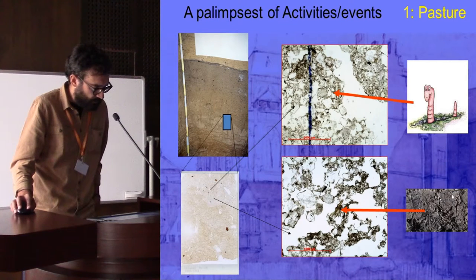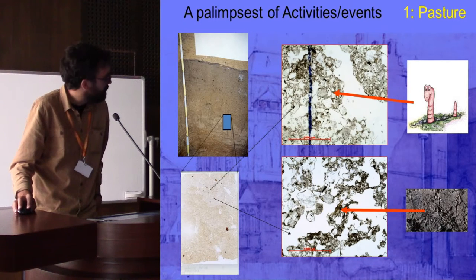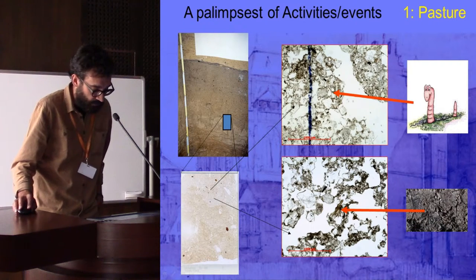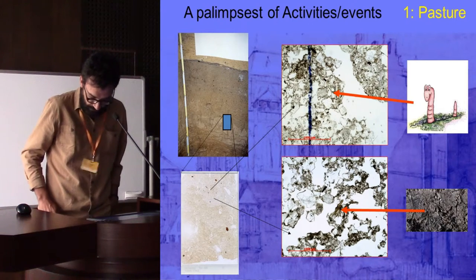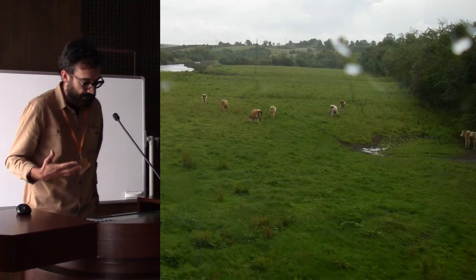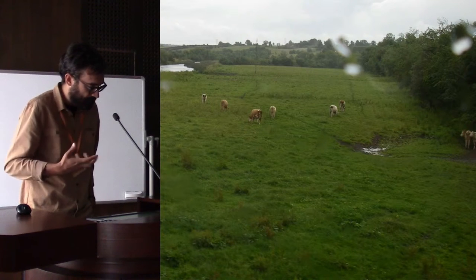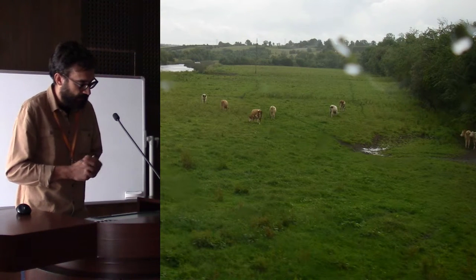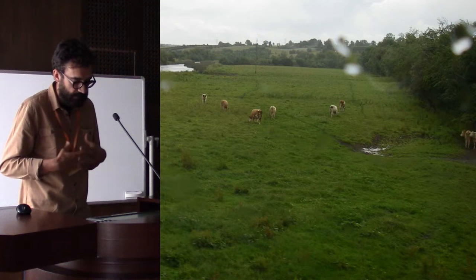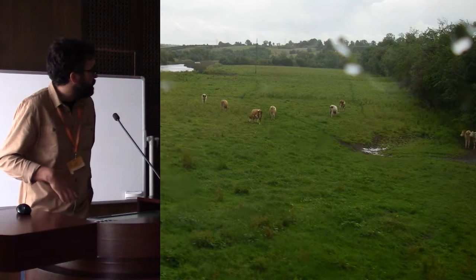Based on the archaeobotanical and soil properties, we concluded that the earliest phase of dark earth formation at this site corresponded to pasture land. Looking at thin sections under the microscope, we see earthworm passages — earthworms that can drift through the soil — indicating high biological activity characteristic of this type of open-landscape grass vegetation scenario.